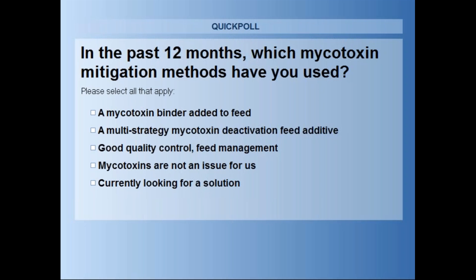This particular answer allows for multiple selections, so if you use several methods, please select all that apply. Here's what we saw in March 2016: mycotoxin binder at 45%, multi-strategy mycotoxin deactivator at 29%, good quality control and feed management at 44%, mycotoxins are not an issue at 9%, and currently looking for a solution at 16%.